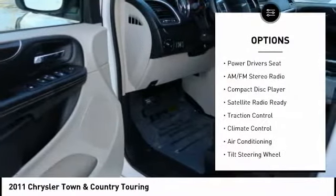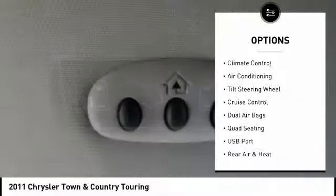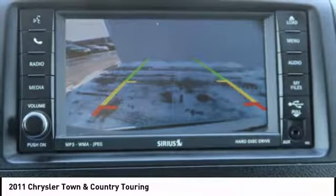Here are some of this vehicle's great options: Quad Seating, Power Driver's Seat, Backup Camera, Traction Control, Power Lift Gate, Dual Airbags, Air Conditioning, Cruise Control, AM FM Stereo Radio, Climate Control.